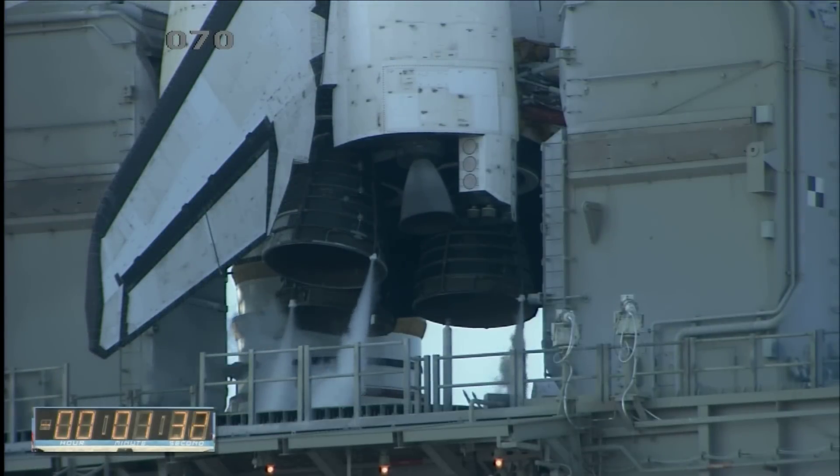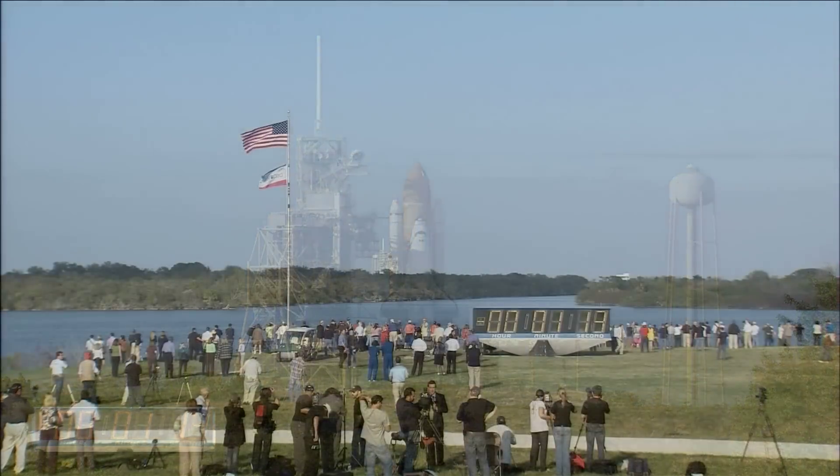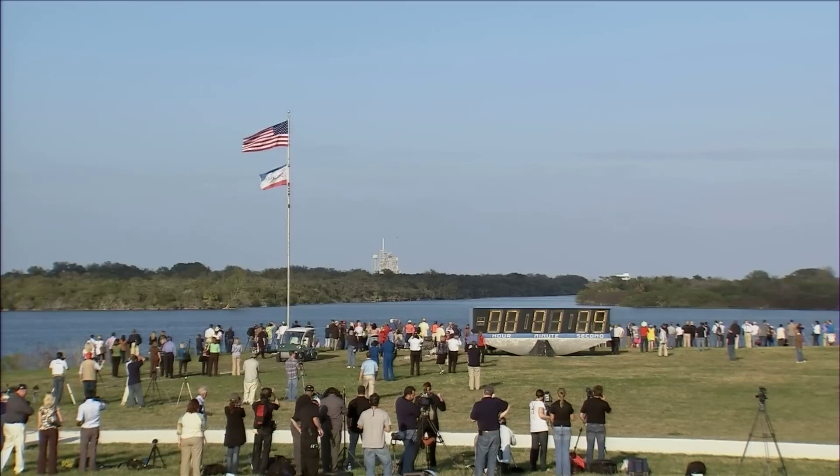T-minus one minute, 30 seconds and counting. All systems are go. About 90 seconds away from the launch of space shuttle Discovery on her final mission. T-minus one minute, 10 seconds and counting.